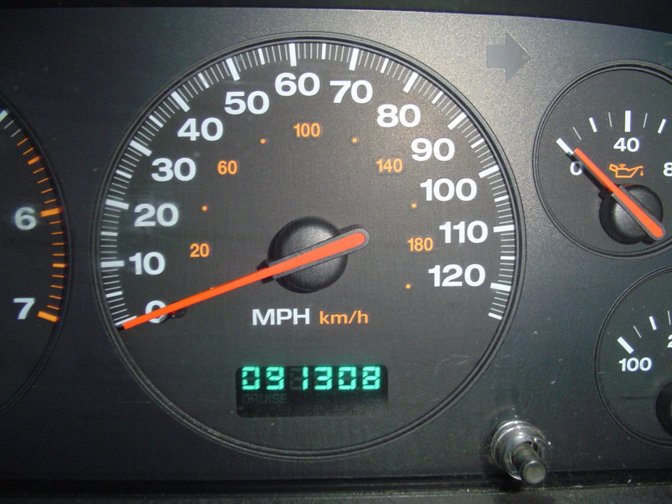Research by Irish Vehicle Check Specialist Cartel found that 20% of vehicles imported to Ireland from Great Britain and Northern Ireland had had their milliometers altered to show a lower mileage.